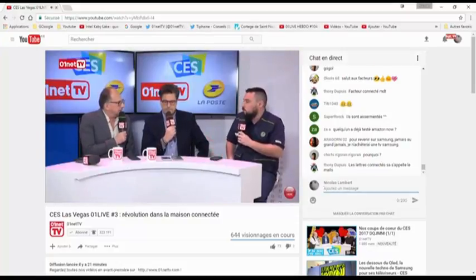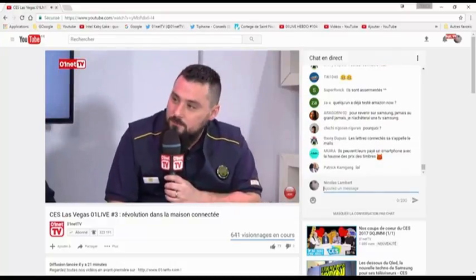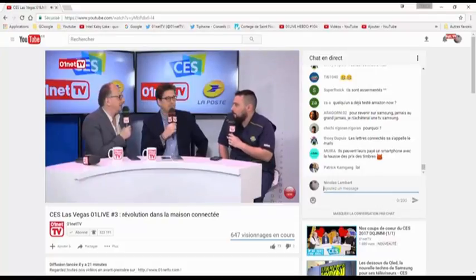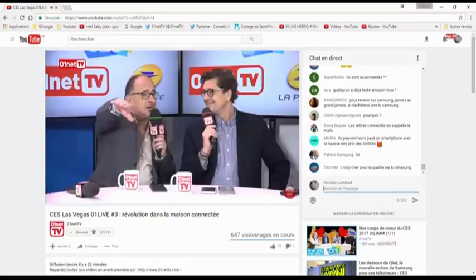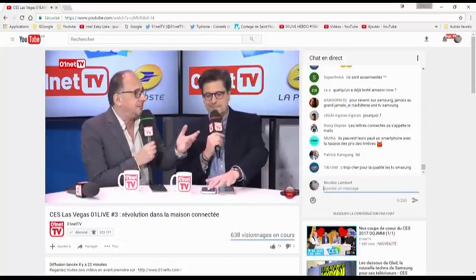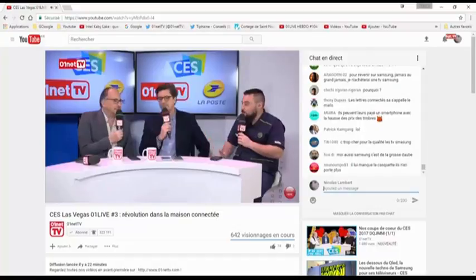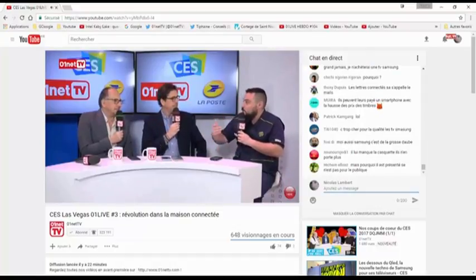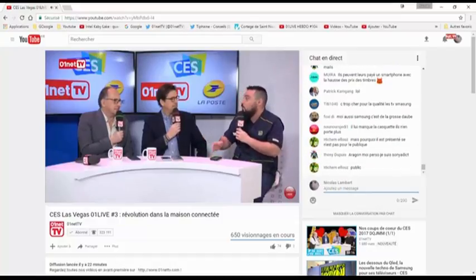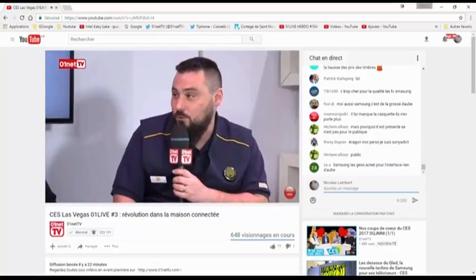Cela permet un suivi, une circulation des objets. Tous les facteurs de France ont ça depuis presque trois ans. L'application n'a pas besoin de réseau pour marcher. Les facteurs scannent et valident leurs objets sans réseau, et ont seulement besoin d'un point d'accès Internet pour la clôture de journée. Tous les bureaux de poste et centres de tri sont équipés de Wi-Fi pour clôturer sans problème.